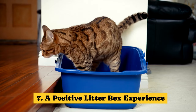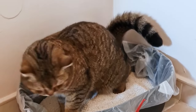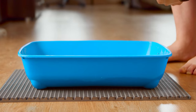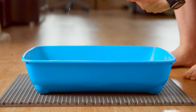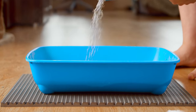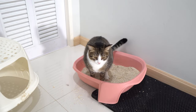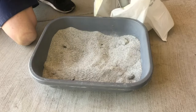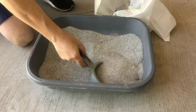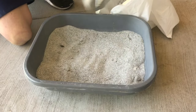Tip 7: A positive litter box experience. Ensuring your cat has only positive litter box experiences is crucial to prevent unwanted behaviours like urinating outside of the box. There are four key factors to consider: hygiene, litter box type and size, litter substrate type, and litter box location and number. Maintaining cleanliness is vital because cats are exceptionally clean creatures — in the wild, cats pick new clean spots to urinate. To keep it consistent, scoop the litter box at least once a day and clean it with mild dish soap once a week.